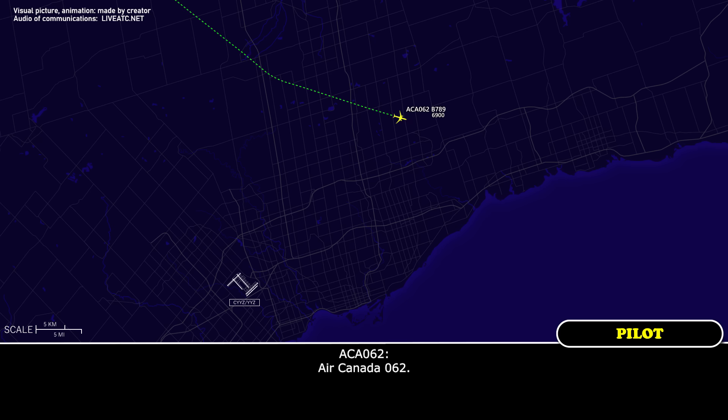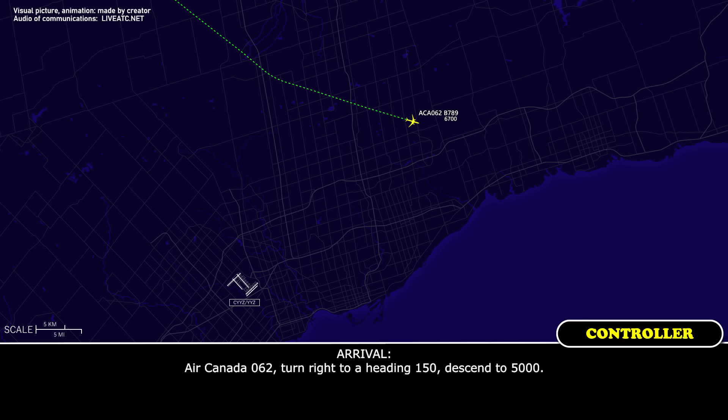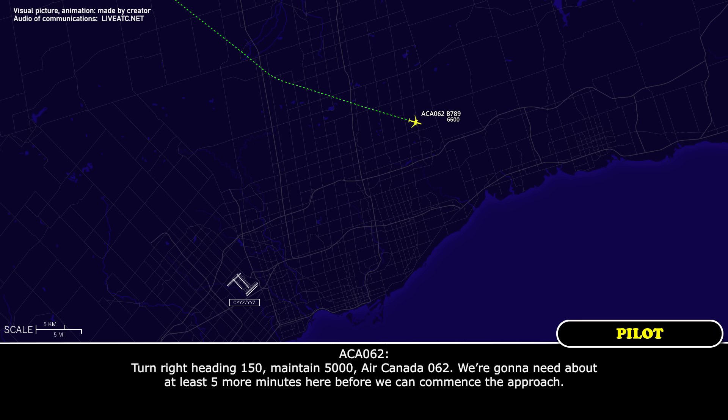That's fine. Set up for runway 23. Air Canada 062, turn right to a heading of 150, descend 5,000. Turn right heading 150, maintain 5,000, Air Canada 062. We're going to need about at least five more minutes before we can commence the approach.